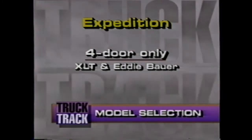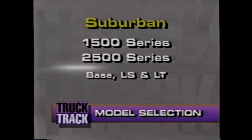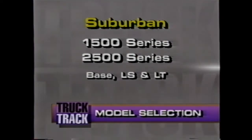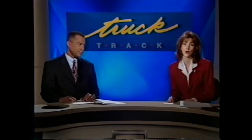Expedition is available in XLT and Eddie Bauer trim levels. Suburban is available in 1500 and 2500 series models in base, LS, and LT trim levels. All of these vehicles are available in two- or four-wheel drive configurations. Pete Toko will bring us his comparison showing where Expedition tries to fit between Tahoe and Suburban. But first, here he is with a steering engineer to talk about the attributes and day-to-day functionality of the speed-sensitive power steering feature. Pete, take the wheel.